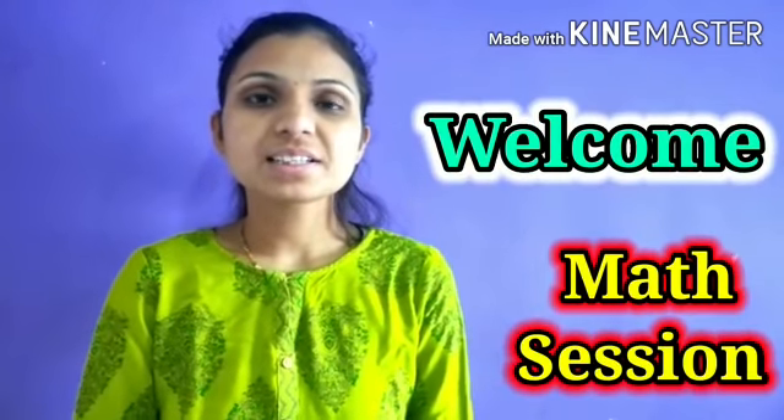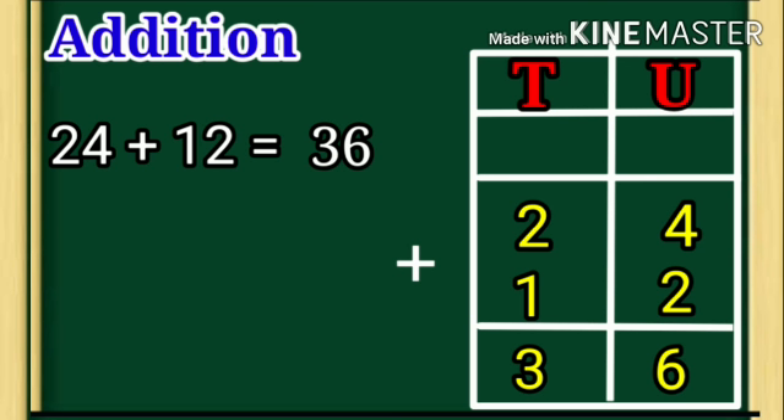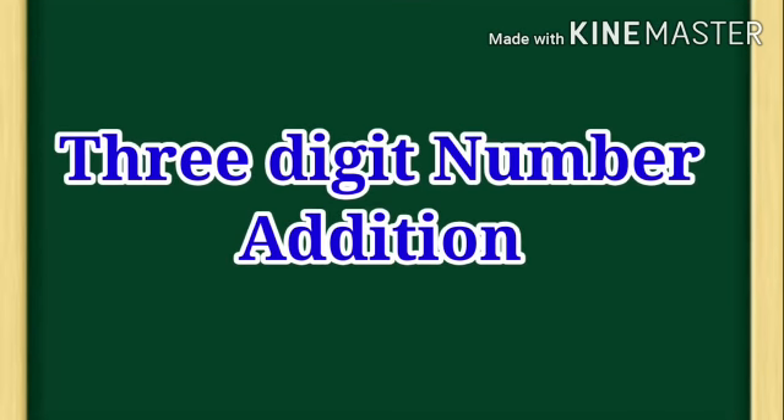Hello children, welcome all of you to today's next session. In last session, we have learned 2 digit number addition, so revise them. Today we will learn 3 digit number addition.